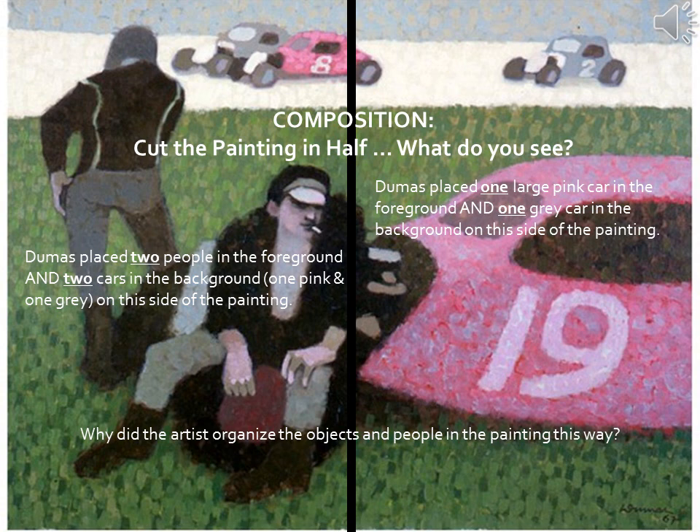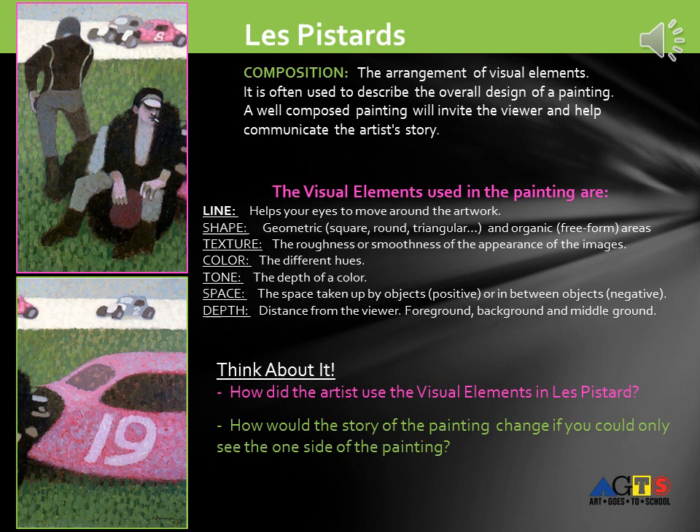Every artist, before he begins a painting, thinks about composition. Let's cut our painting in half — what do you see? Dumas placed two people in the foreground and two cars in the background: one pink and one gray on the left side of the painting. On the right, Dumas placed one large pink car in the foreground and one gray car in the background. Why did the artist organize the objects and people in the painting this way? Composition is the arrangement of visual elements, often used to describe the overall design of a painting. A well-composed painting will invite the viewer and help communicate the artist's story.